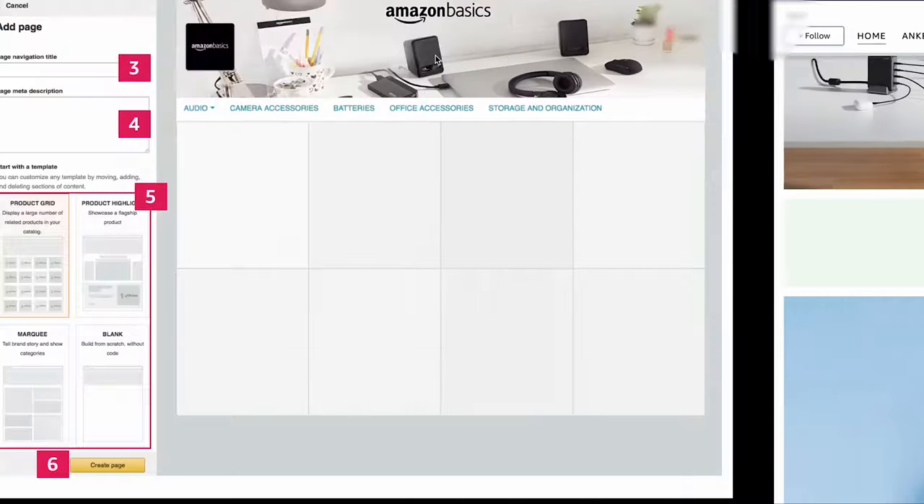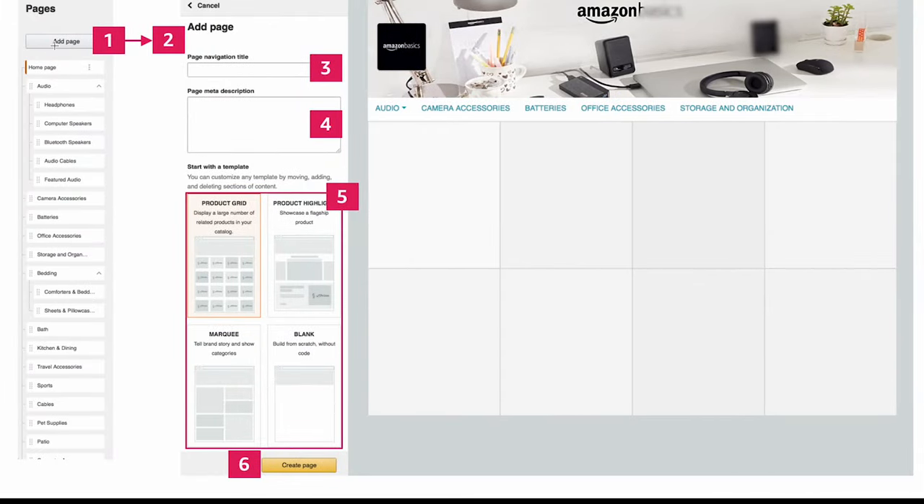To add a page to your Amazon Store, click Add Page from the left-hand menu in the Store Builder. Add a navigation title for your page — this will appear on your store's navigation bar. Enter a meta description for your page describing what it's all about. Select your page template: Marquee, Product Highlight, or Product Grid. Your new page will appear and you can start customizing it.